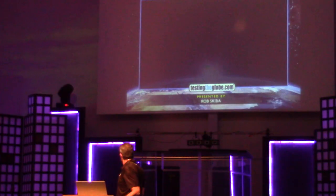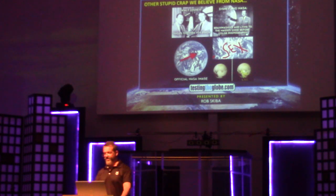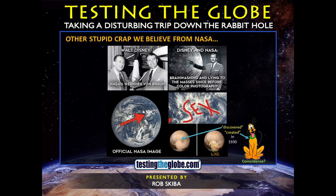So it starts getting you questioning, and then you start looking at all the other ridiculous crap that NASA's always putting out. I start looking into various different things. First of all, you see that they had a very early relationship with Walt Disney. There's all kinds of things we could talk about with Disney, but they had a relationship right there because that was their propaganda machine.